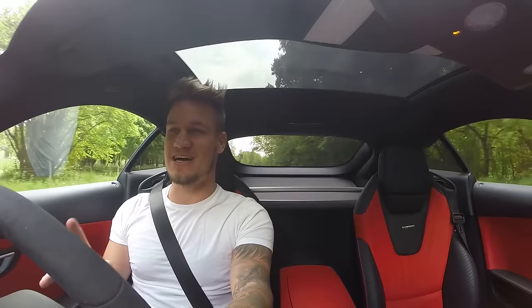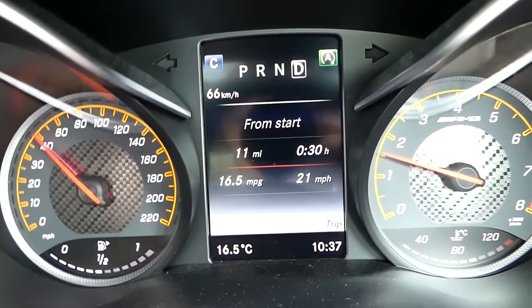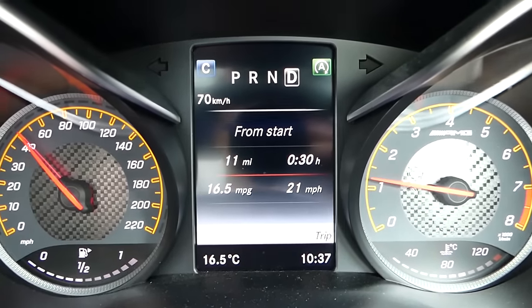Now I need to put it in comfort mode, back into automatic, with start-stop technology on auto. I'm going to get the trip reading up on screen. From the start, my average speed is 21 miles an hour and my MPG is 16.4, which I'm going to have to work hard to get up now.